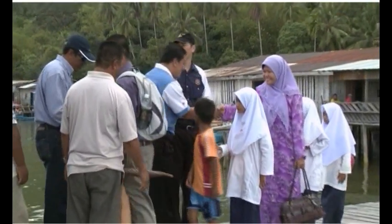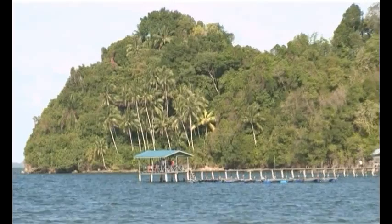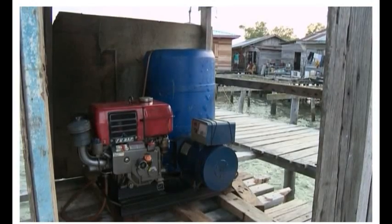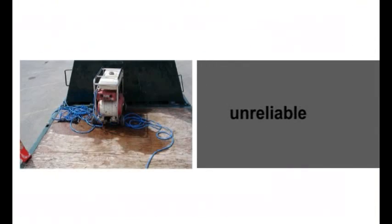The government of the state of Sabah and its representatives are mindful of the importance of infrastructure development, but at what price? In the past, the only means of getting electricity supply has been through the use of generators, which run on fossil fuels — known to be unreliable, noisy, and emit fumes.